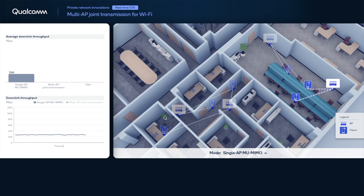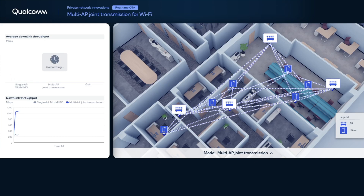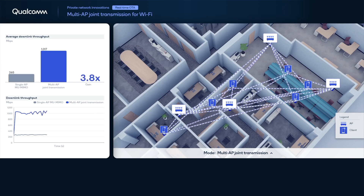For an access point with four antennas, typically at most three spatial streams can be supported in an MU-MIMO transmission. Now, we activate joint transmission and create synchronized simultaneous transmissions from all access points to all client devices. In our testbed, for four access points with four antennas each, a total of 12 spatial streams can be supported. Using the joint transmission mode results in a significant improvement of about 4x of measured network throughput, as shown in blue in the chart on the left.